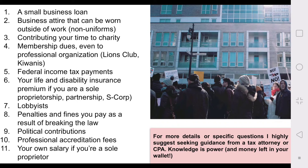Don't just go shopping and think everything you put on your card is going to be tax deductible — it has to be specific business attire specifically for your business. Number three: contributing your time to charity — the mileage and fuel it took you to get there may be deductible, but the actual time itself is not. Number four: membership dues even to a professional organization — your local Kiwanis Club or Lions Club — not deductible. Number five: federal income tax payments — no. Number six: your life and disability insurance premiums if you're a sole proprietor, partnership, or S-corp.